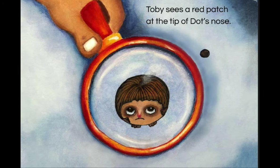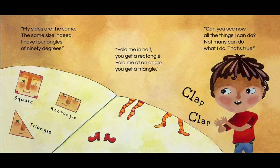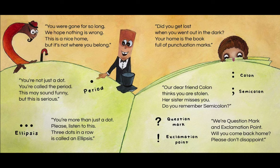The cool thing about this book is that in addition to its main message, it is also very educational as it gives kids a fun way to learn about shapes and punctuation.